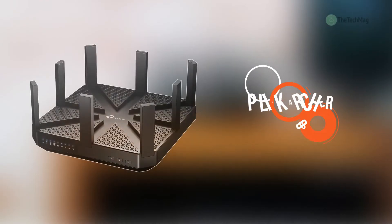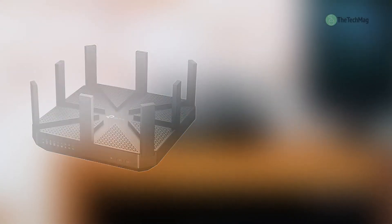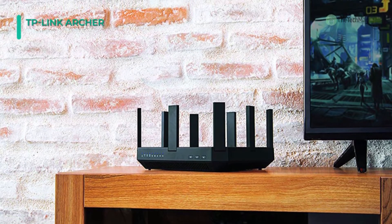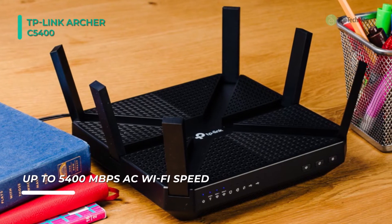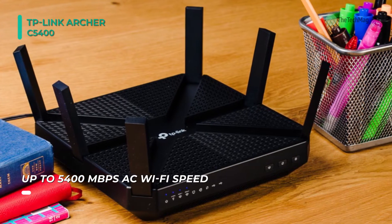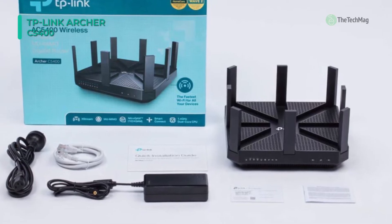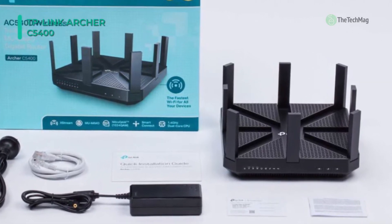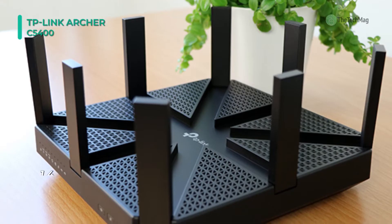Utilizing both advanced Nitro QAM and 4-Stream technologies, the Archer C5400 Tri-Band MU-MIMO Wireless AC5400 Gigabit Router from TP-Link is capable of achieving combined wireless data transfer rates of up to 5334 megabits per second. The external housing of this router is adorned by eight high-power antennas designed to provide maximum coverage and enhanced wireless connections.